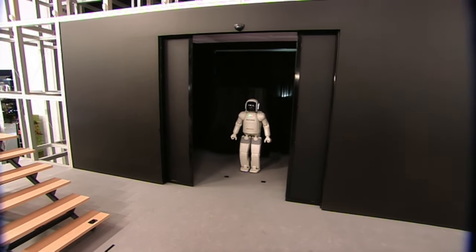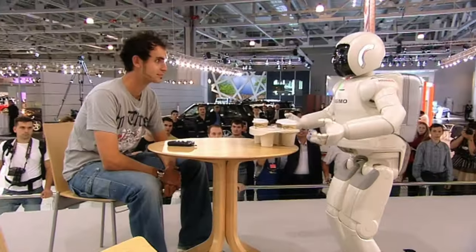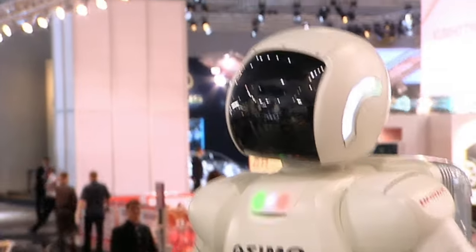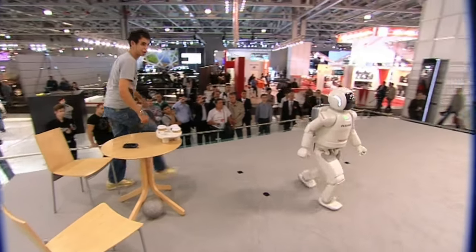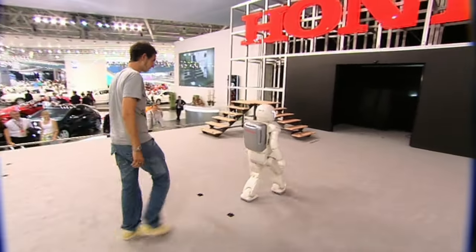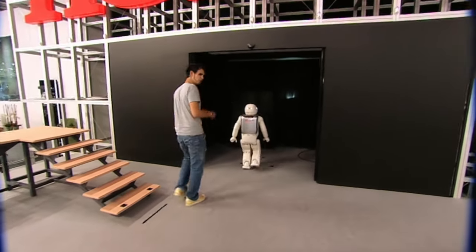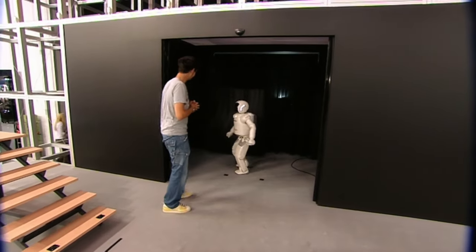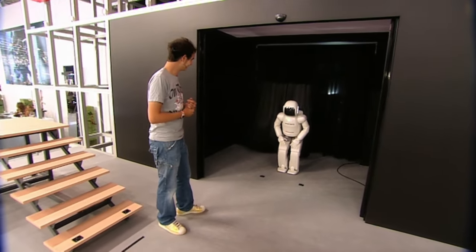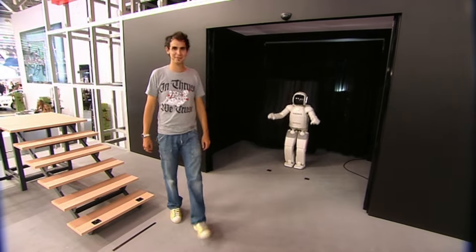Not everything at the show was a car or a copy of a car. My favourite exhibit of all didn't even have wheels. This is Honda's work of over 20 years — the most realistic robot on Earth. Look at that. That's just incredible. A fully operational robot that walks, runs, climbs stairs, gives you drinks. It weighs about 50-odd kilos. I am stunned. I think it's cleverer than me, so I'm going to go now.